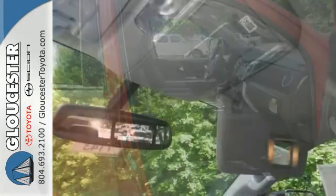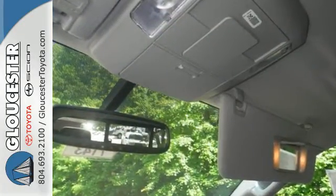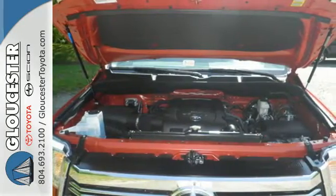The heartbeat of the Tundra comes from the i-Force V8 engine, which provides impressive towing power while serving up amazing fuel economy.